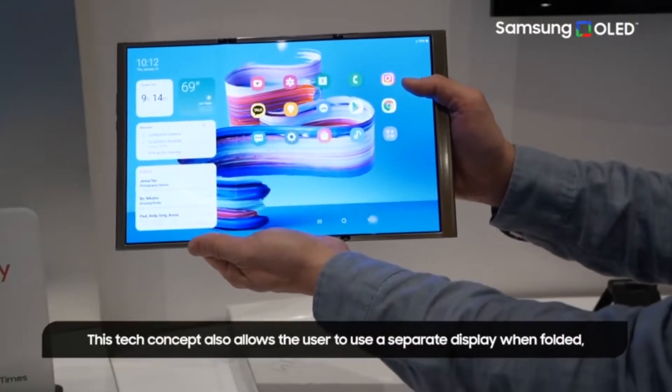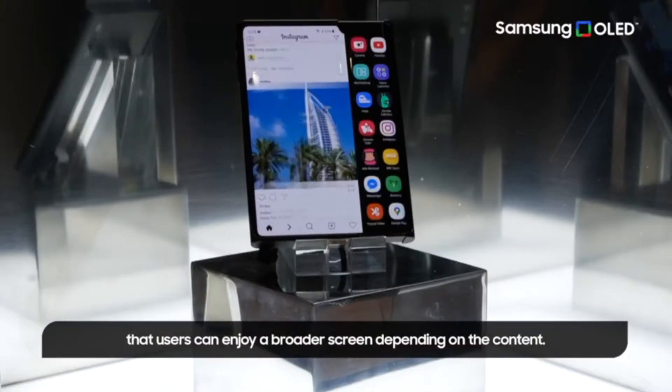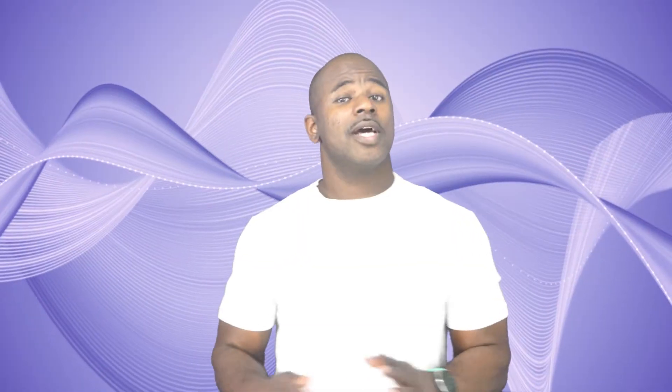The Flex G can inward fold twice in a G-shape. The foldable era seems to be taking off, especially with the Samsung Z Fold selling over one million units. The concept of a larger screen in a smaller device that unfolds is a practical way to have a small tablet size in your back pocket.